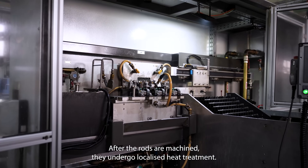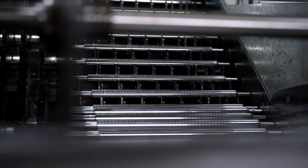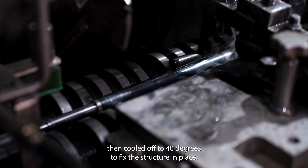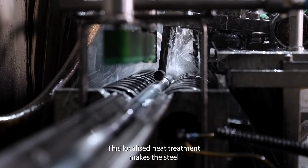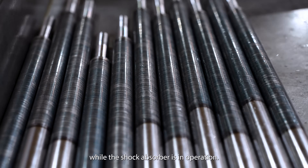After the rods are machined, they undergo localized heat treatment. The piston rod is induction heated to about 800 degrees, then cooled off to 40 degrees to fix the structure in place. This localized heat treatment makes the steel highly resistant to wear and impacts while the shock absorber is in operation.